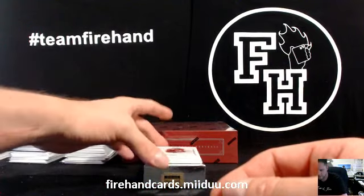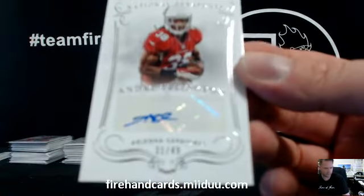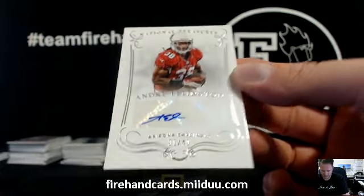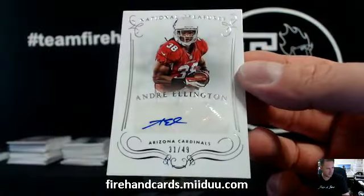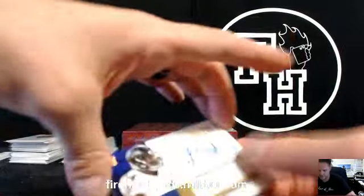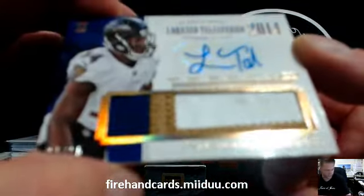For the Cardinals, Andre Ellington, 31 out of 49. Shindig — super small signature there. And another auto patch for the Ravens. Lorenzo Tagliaferro, 25 out of 25.